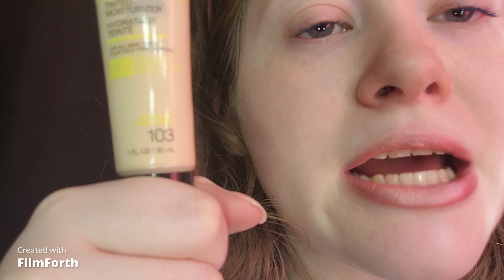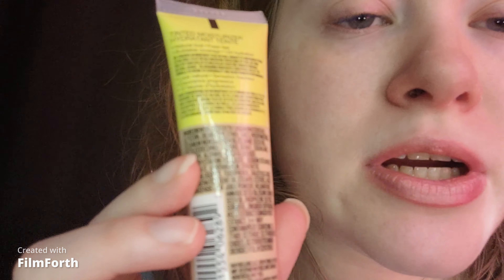This is the closest shade I have. It is 103 Light Nude. I wish they had a fair porcelain because this has a yellow undertone on me — my skin tone's undertone is cool. I prefer more of a pink undertone. It has a natural look, fresh feel, buildable coverage, and 12-hour hydration. There are some good ingredients, which is very true.